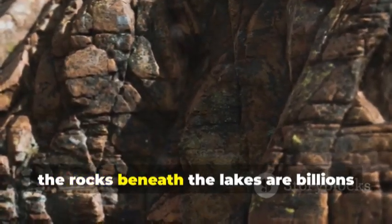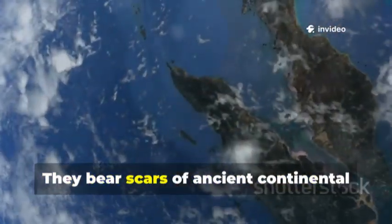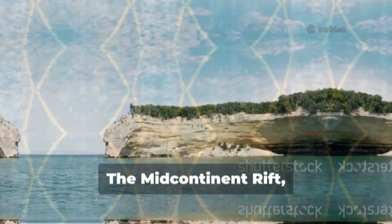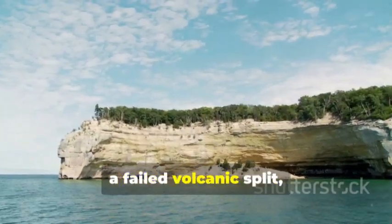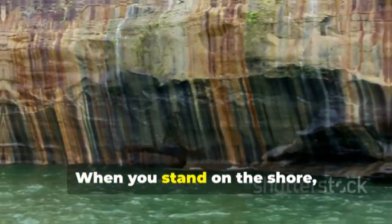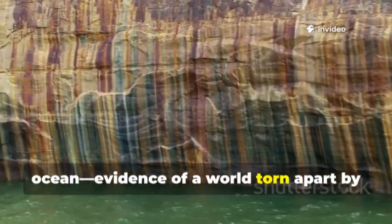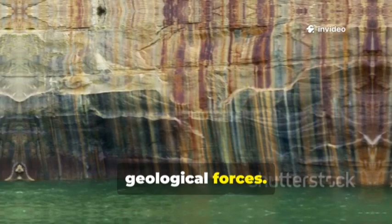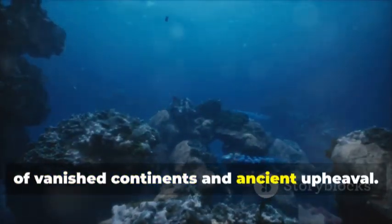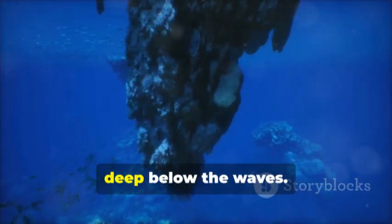Even deeper, the rocks beneath the lakes are billions of years old, part of the Canadian Shield. They bear scars of ancient continental collisions and vanished mountain ranges. The mid-continent rift, a failed volcanic split, defines Lake Superior's shape and depth. When you stand on the shore, you're on the edge of a failed ocean — evidence of a world torn apart by geological forces. The rocks beneath the lakes are reminders of vanished continents and ancient upheaval. The Great Lakes story is written in stone, deep below the waves.